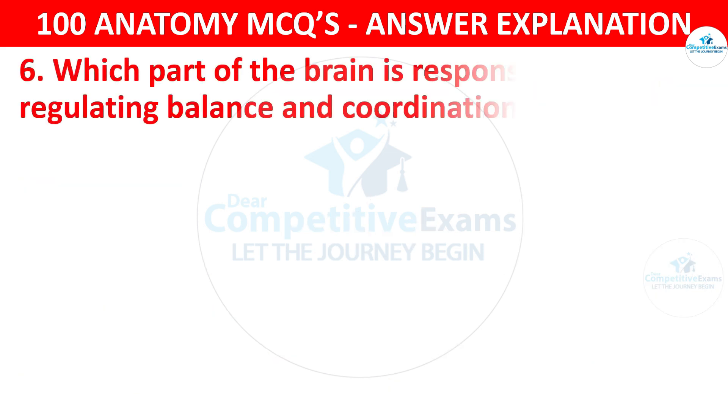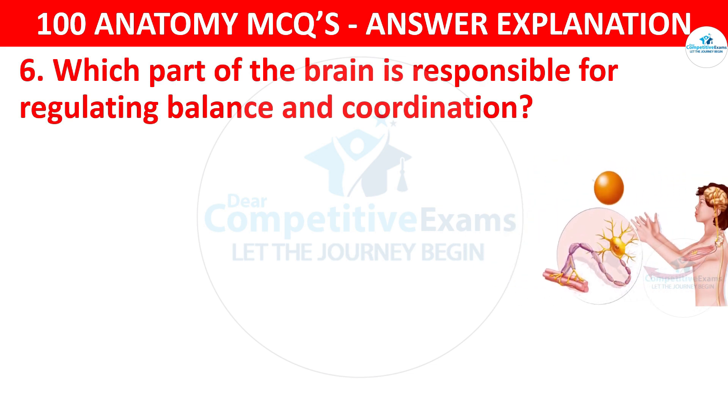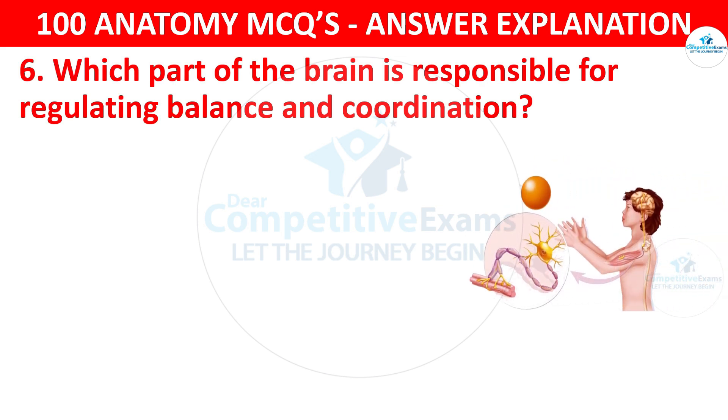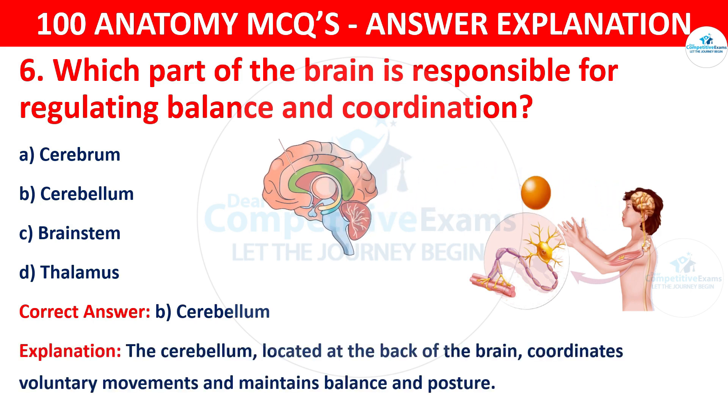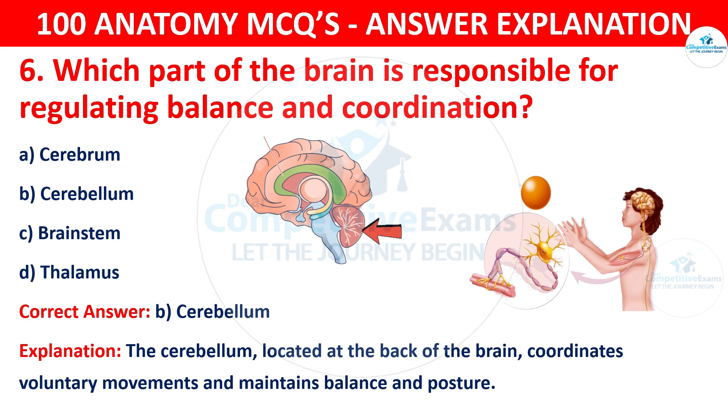Question number six. Which part of the brain is responsible for regulating balance and coordination? The options are cerebrum, cerebellum, brainstem or thalamus. The correct answer is B, i.e. cerebellum. The cerebellum, located at the back of the brain, coordinates voluntary movements and maintains balance and posture.